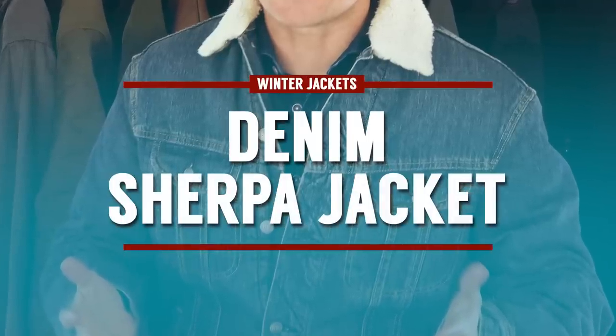Next up, we've got the denim Sherpa jacket in a bomber style. A bomber style has a fur-type lining visible on the outside near the collar, with pockets at the chest and lower front. The outer part is made of denim or jean material — you'll also see this called an insulated truck jacket or insulated jean jacket. It's the hardier, cold-weather version of the basic jean jacket, great for a western, cowboy, workwear feel.